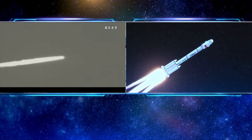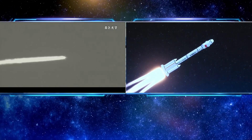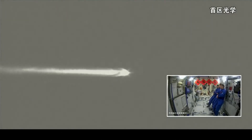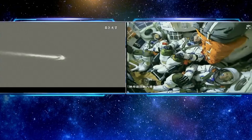The escape tower has now been jettisoned. The next critical step will be the separation of the four boosters, about two minutes into the flight. We also heard voices from ground stations tracking very normally, via optical telescopes and radars.